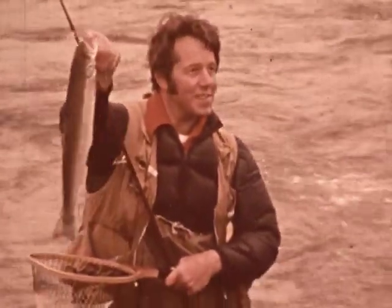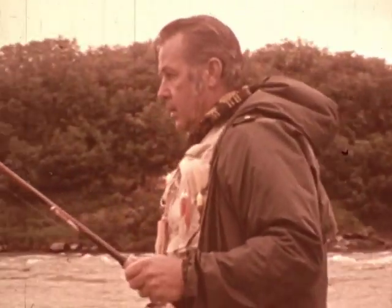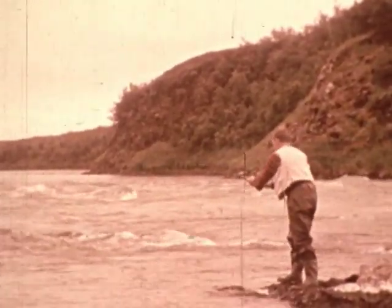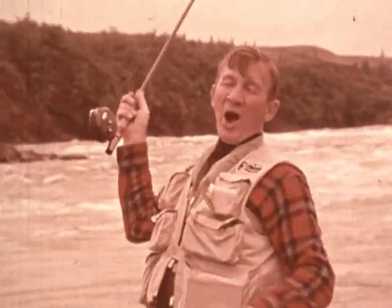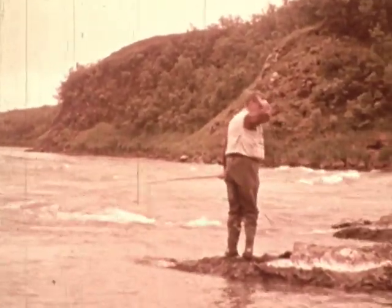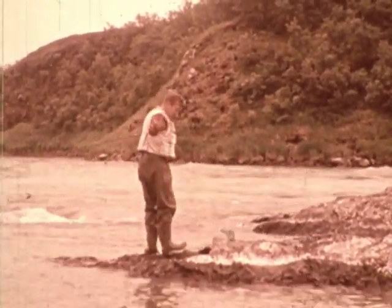A nice trout for most fishermen, but small by Alaskan standards, it will soon turn out. Fishing with a fly rod in heavy water like this is packed with risks, and Leon likes it this way. Looks like he was a little over-matched there, probably one of the big sockeye salmon gathering below to shoot the rapids on their way upstream to spawn.